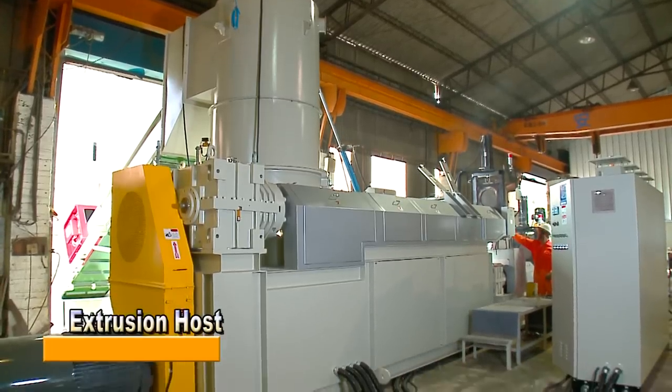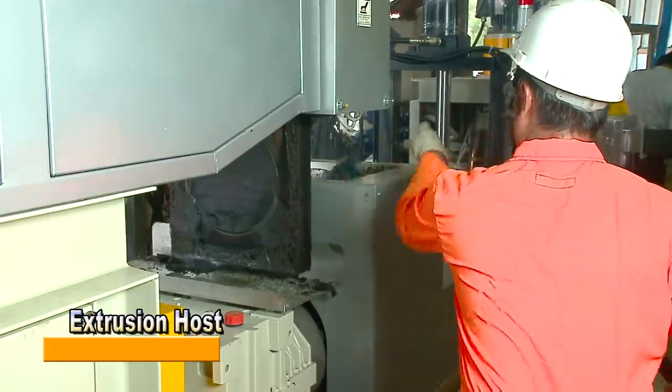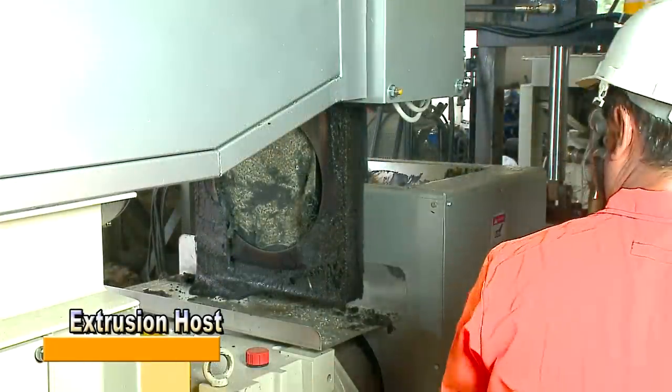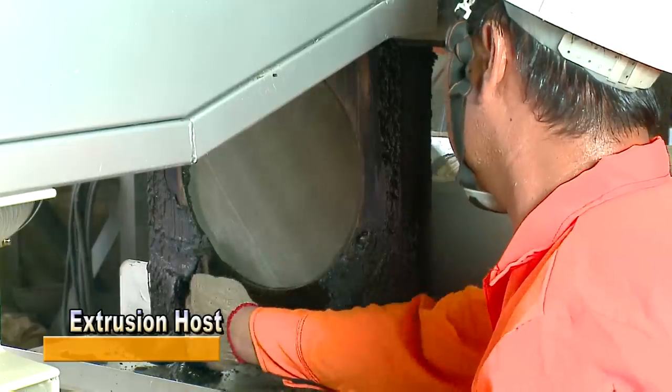In a two-stage method, the primary host extruder performs feeding, compression, metering, and then melting of plastic material, further volatizing the water vapor and ink via vacuum handling devices with vents, and screening out impurities through the use of a replaceable screen filter system.